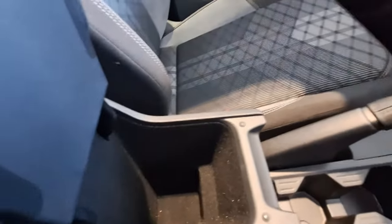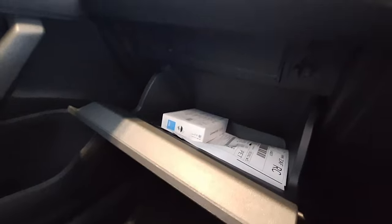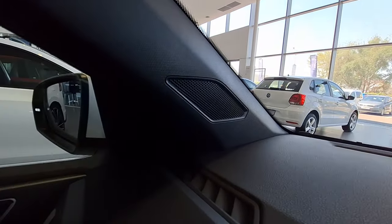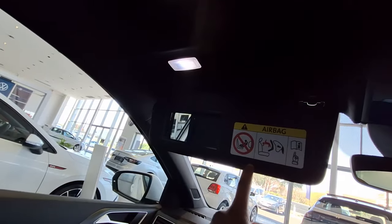The cup holders are quite small, so if you've got a large cup you might not really use them. There's also extra storage space, but it's not very big — just for small items. The glove compartment is there for documents and such. There's a speaker on the passenger side as well, along with an airbag for extra protection.